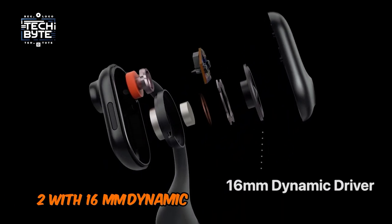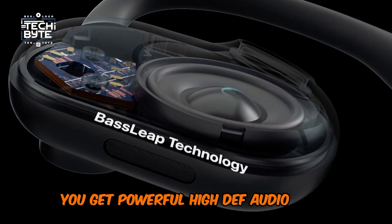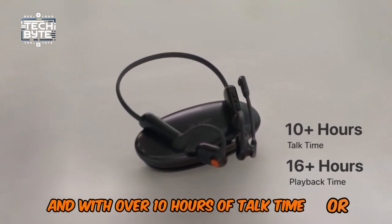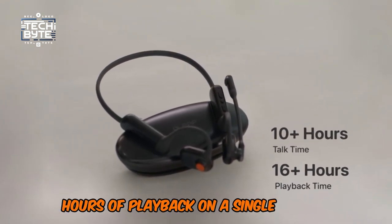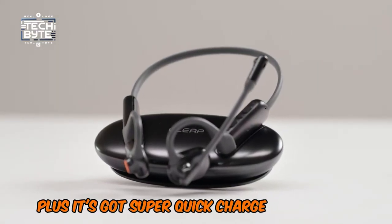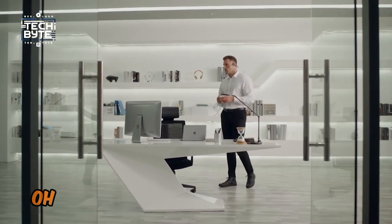The sound quality is top-notch too. With 16mm dynamic drivers and bass-leap technology, you get powerful, high-def audio with serious bass, even in noisy environments. And with over 10 hours of talk time, or 16 hours of playback on a single charge, you can keep going all day. Plus, it's got super-quick charge capabilities, so you can get up to 5 hours of talk time with just 10 minutes of charging.